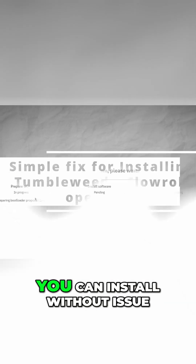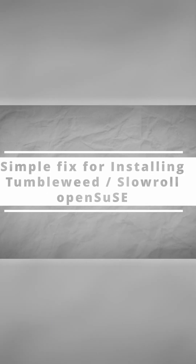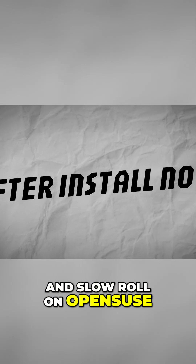From here on out, you can install without issue. Let me know in the comments below if this helped you. This is a simple fix for installing Tumbleweed and Slow Roll on openSUSE.